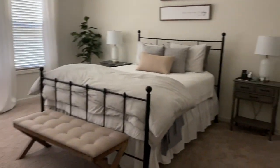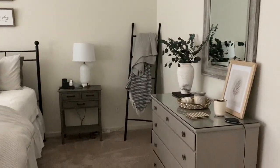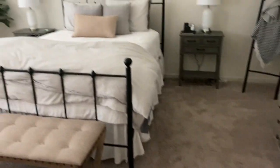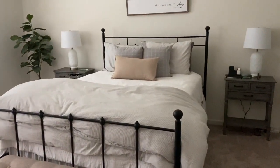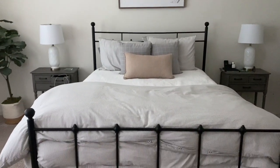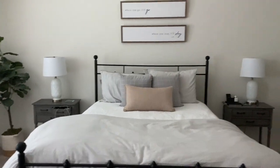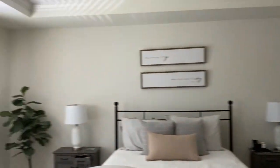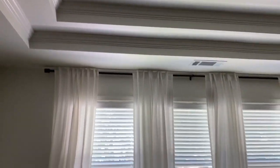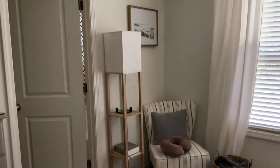Then we go into the master bedroom — y'all have seen this. I just did a video on this with some spring decor. We didn't change anything about this room at all — the only thing we changed was we added curtains and blinds. We did do blinds on our whole upstairs. It does have a really nice tray ceiling.